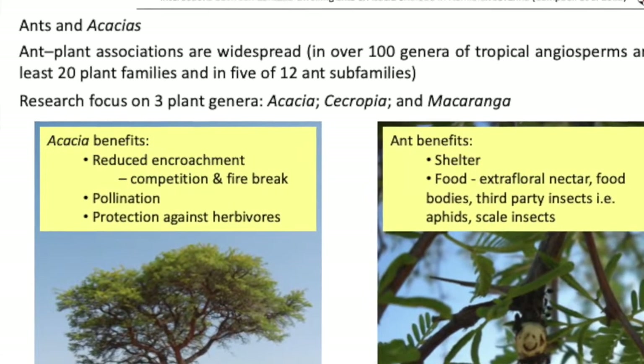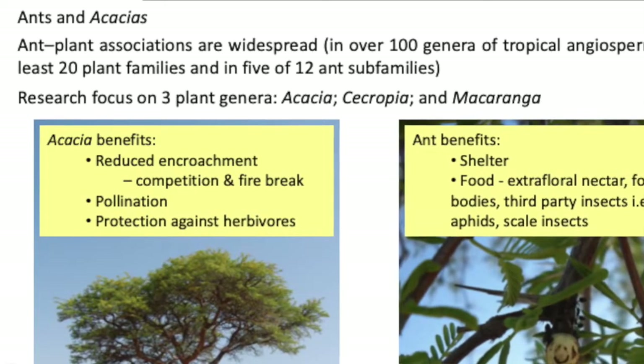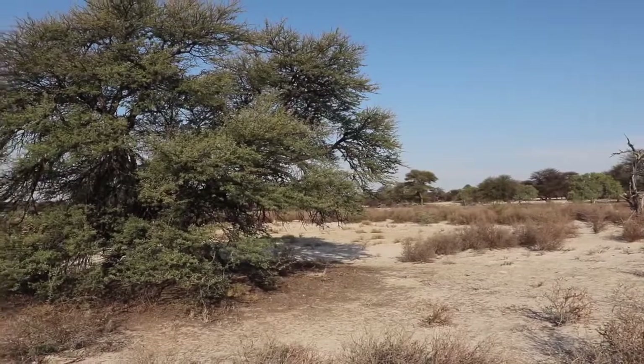These swellings are also found in another tree very common in this area — not this variety, but the Acacia, or should I say, Vachellia ludoretsi. I'll talk about that in another episode.